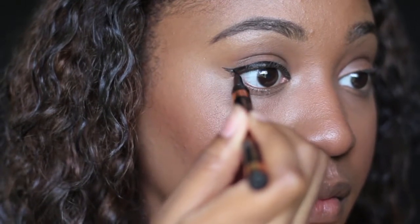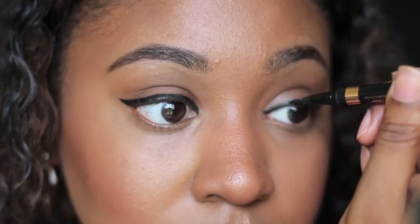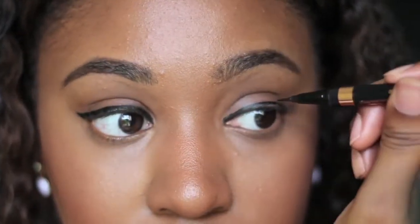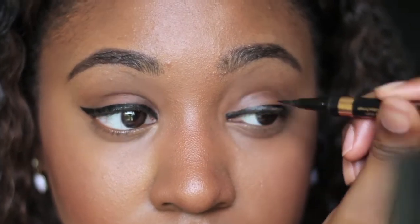I do have a video that was actually my first upload where, because I love eyeliner, I showed you different ways to achieve your cat eye and winged eyeliner using cream, pencil, and liquid. I think the only thing I didn't cover was a felt tip, but I pretty much covered the bases.